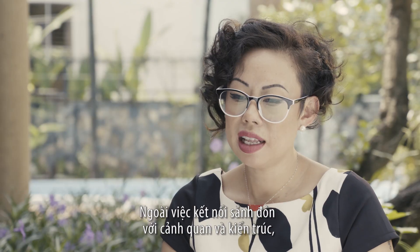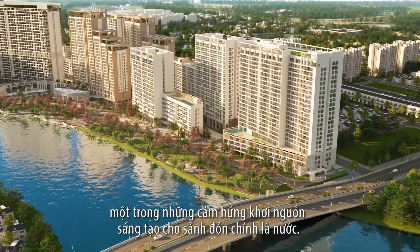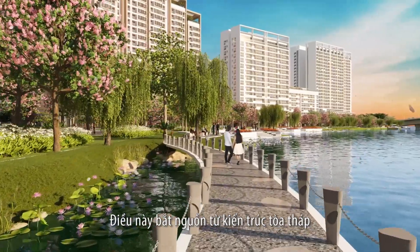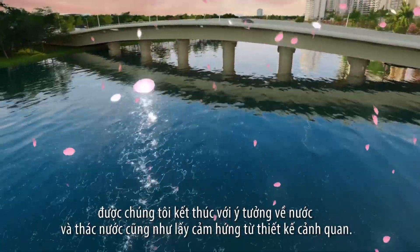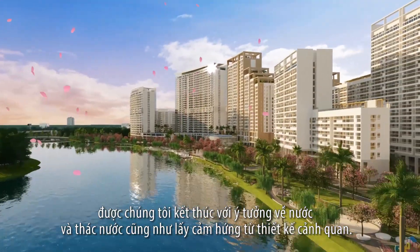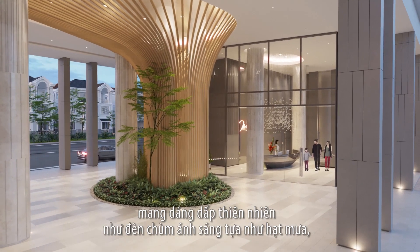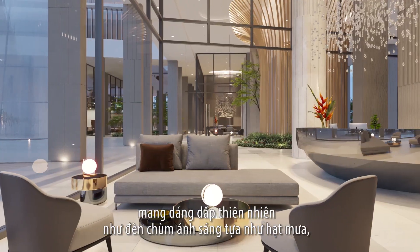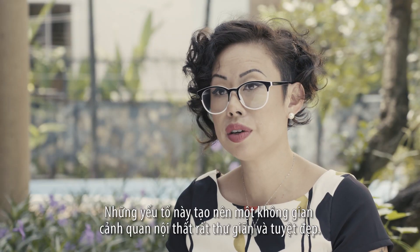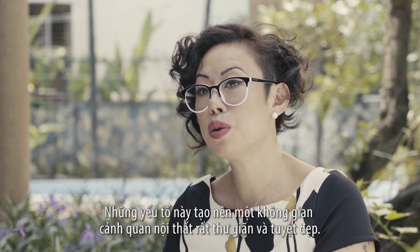Other than connecting the lobby to the landscape and landscape to architecture, one of the main inspirations for the ground lobby is the concept of water. The series of towers, from the bottom up, ends with the idea of water and waterfall taken from the landscape design. With the waterfall concept, we try to create inside the space details of nature — the lighting chandelier like raindrops, the wall detailing in stone like a waterfall — all these elements create a very relaxing, beautiful indoor landscape.